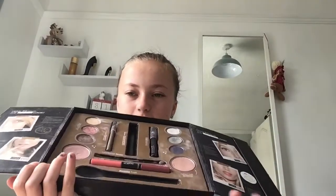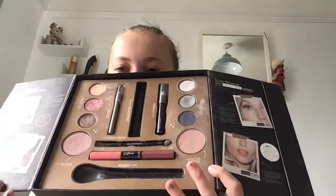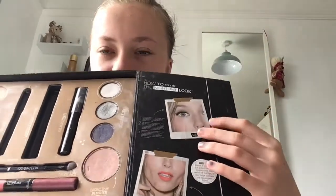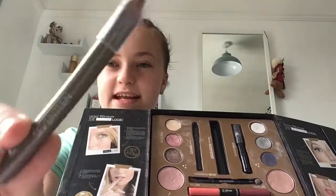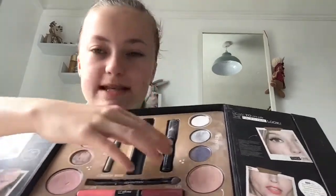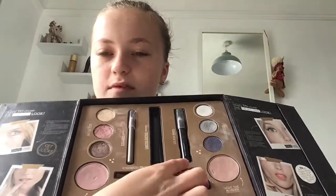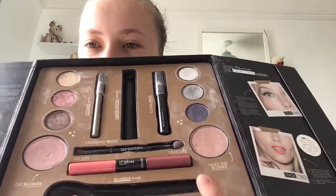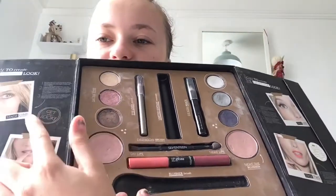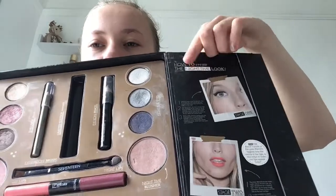Next is a 17 box set which opens up and shows you how to do a nighttime look on one side and a daytime look on the other. It comes with a silver eyeliner, a black eyeliner, a double-sided brush with sponge, a double-sided lip gloss, and three eyeshadows on a brush for day and night looks. I'm missing the brush and mascara.